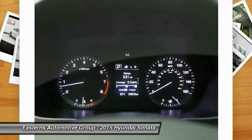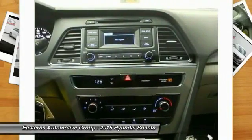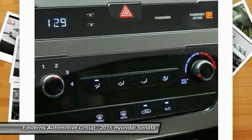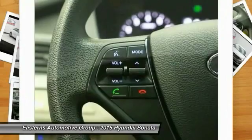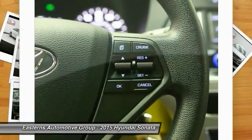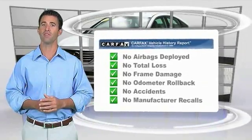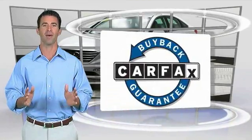This beauty will even make your house keys jealous. Drive it today. Here's another high-quality vehicle with the Carfax Vehicle History Report. Be sure to find a complimentary copy of this report online or contact the dealership. This vehicle qualifies for the Carfax Buyback Guarantee.